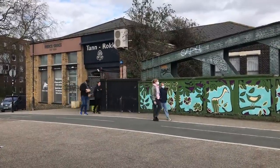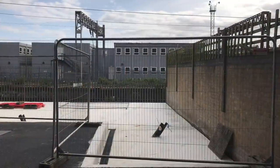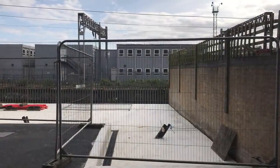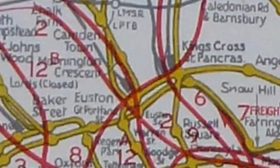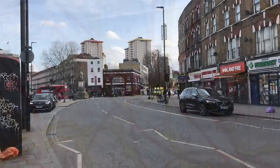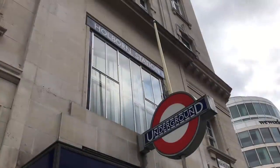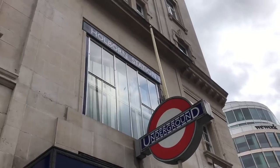This shop is built into the old Chalk Farm station building, and you can still see the abandoned platforms. Then it would shadow the route of the Northern line from Chalk Farm to Euston, passing through Camden Town and Mornington Crescent. Then it appears it was intended to veer off towards Holborn, where it would start shadowing the Central line.